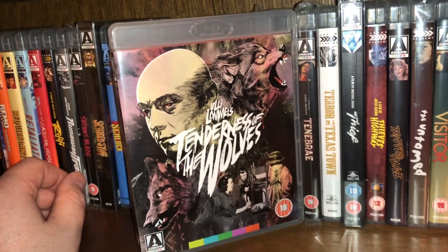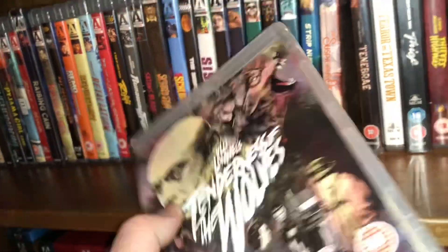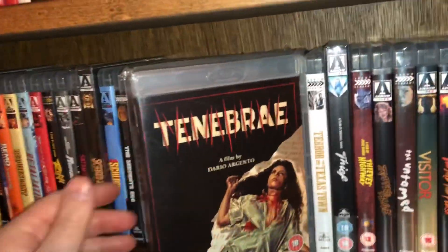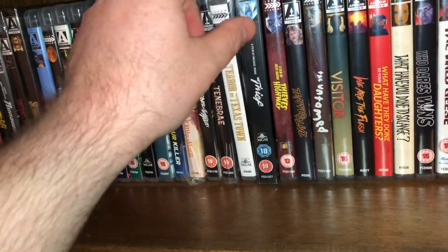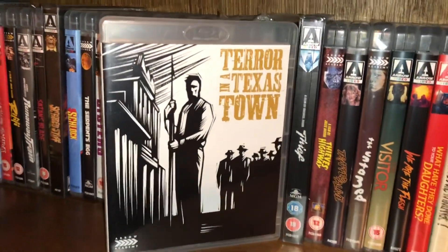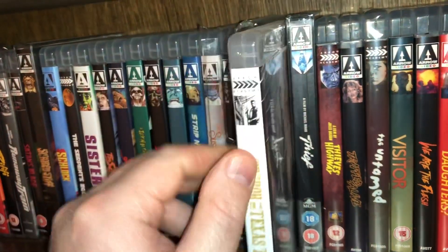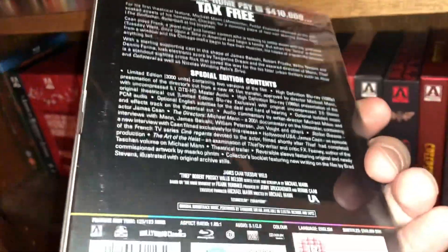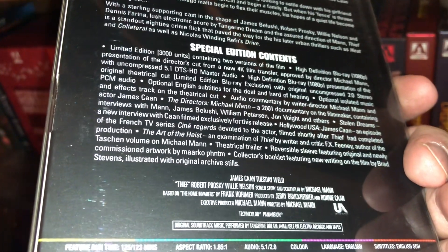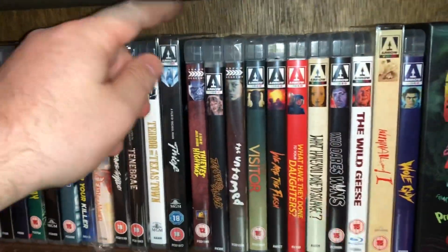Tenderness of the Wolves — based on serial killer Fritz Haarman, the Vampire of Hanover, a German serial killer. Then Argento's Tenebrae — you'll see this movie a couple more times in the collection in different editions. Here's one I really enjoyed called Terror in a Texas Town — I watched it about a year and a half ago and thought it was really good. Thief — a really good Michael Mann movie with Dennis Farina; very very good and definitely worthy of multiple watches.